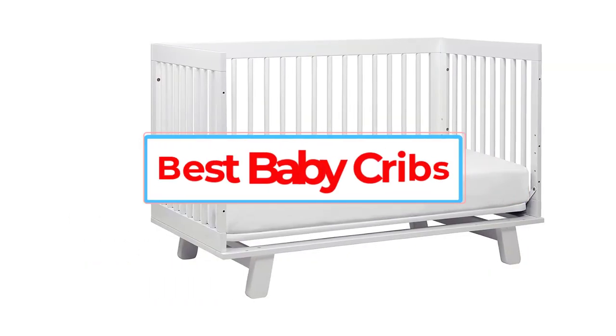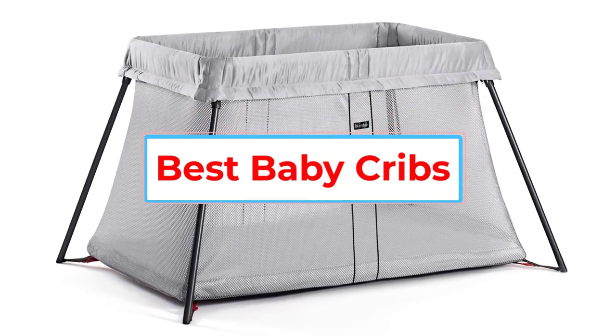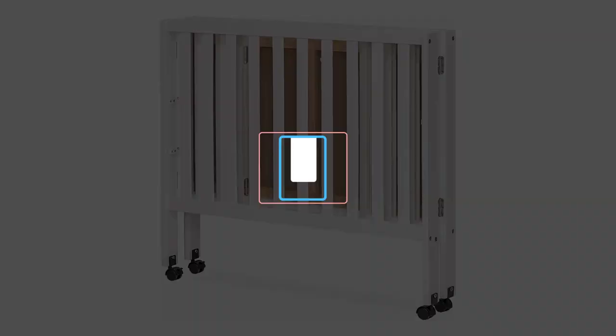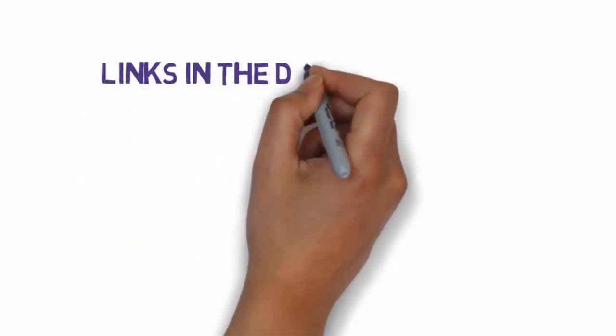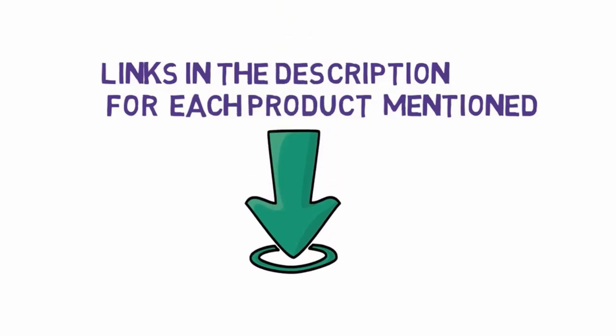Are you looking for the best baby cribs? In this video, we will look at some of the 5 best baby cribs on the market. Before we get started, we have included links in the description, so make sure you check those out to see which one is in your budget range.